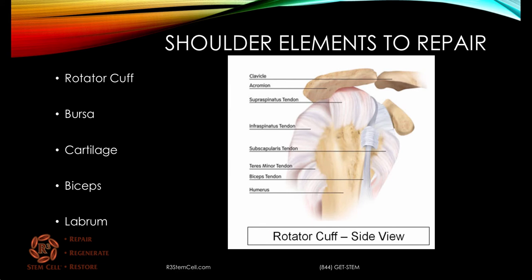What are the shoulder elements we're talking about? There are quite a few. The rotator cuff involves four different tendons — you can see them here: the supraspinatus, infraspinatus, subscapularis, and the teres minor. There's also a bursa, which is a soft tissue that overlays the muscle. Cartilage, which is inside the joint. The biceps tendon, and then the labrum, which you also don't see here.